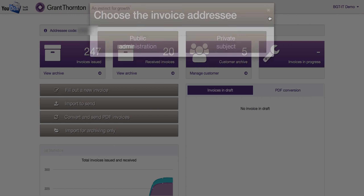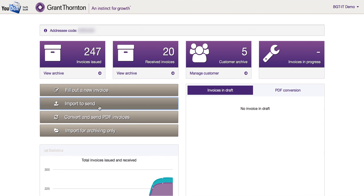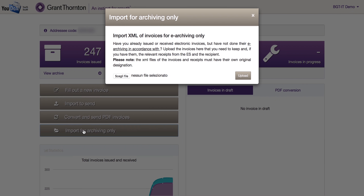Back to the homepage, there is a command to create manually or import XML-compliant invoices. The platform also allows native PDF invoices to be automatically converted into electronic invoices.